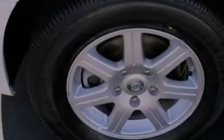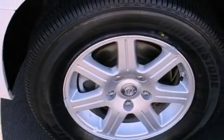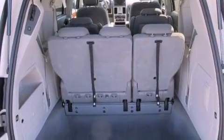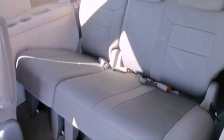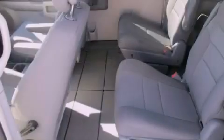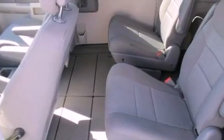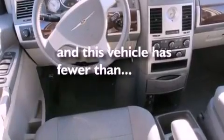The following features are also included: a power driver's seat, heater vents for rear-seated passengers, a power rear liftgate, a leather-wrapped steering wheel, an engine immobilizer theft deterrent system, an illuminated driver's side vanity mirror, 12-volt power outlets, halogen headlights, cruise control, and this vehicle has fewer than 43,000 miles on the odometer.